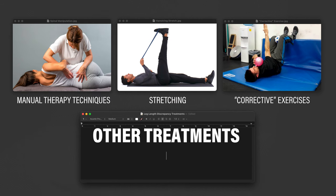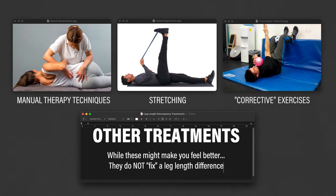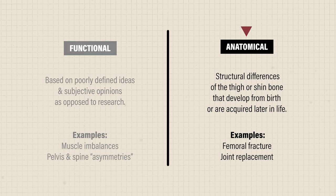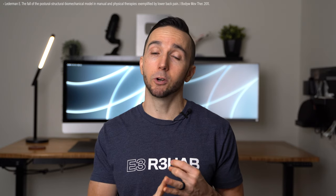Other treatments you might hear about are manual therapy techniques, stretches, or other corrective exercises. While these may make you feel better, if a clinician claims these fix your leg length by correcting muscle imbalances or realigning your pelvis or spine, you should be skeptical. These are often claimed to treat a functional leg length difference, which is based on poorly defined ideas and subjective opinion rather than research. A true leg length discrepancy is most likely due to anatomical changes, which cannot be corrected by these treatments. But again, you do not need to fix a discrepancy — the human body is more than capable of tolerating such variations without a loss in function or developing future symptoms. As human beings, we are extremely adaptable and resilient.